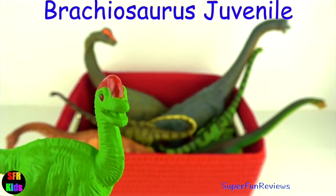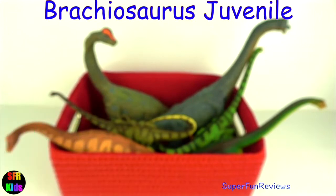A juvenile Brachiosaurus — I really like the green colour and red crest.